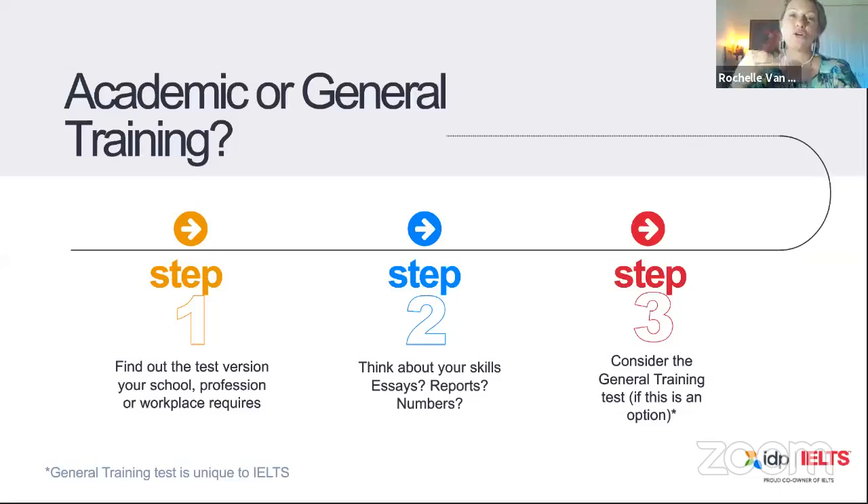A good way to show that would be to choose general training, because when you choose general, you'll be able to show your literacy and vocabulary skills better. Also, this seminar will focus on test takers who already have some sort of good base in English, and we'll look at scores from 6 and above.